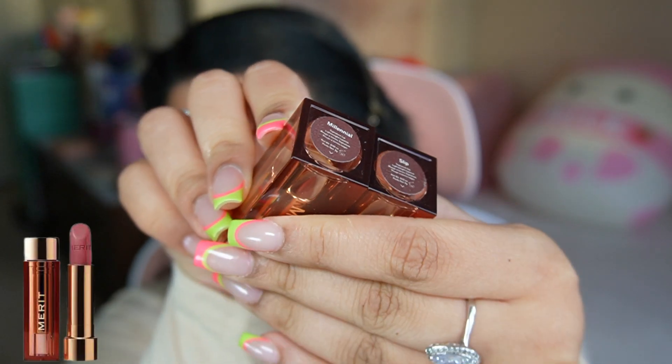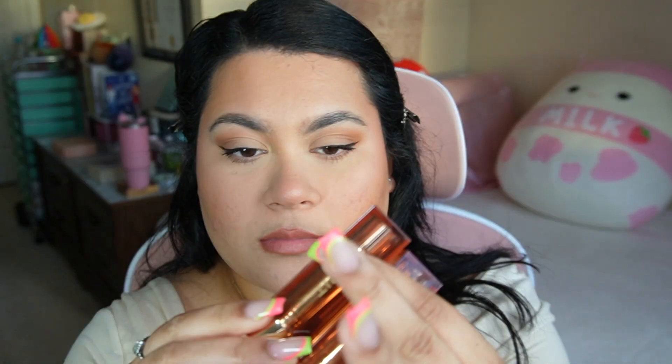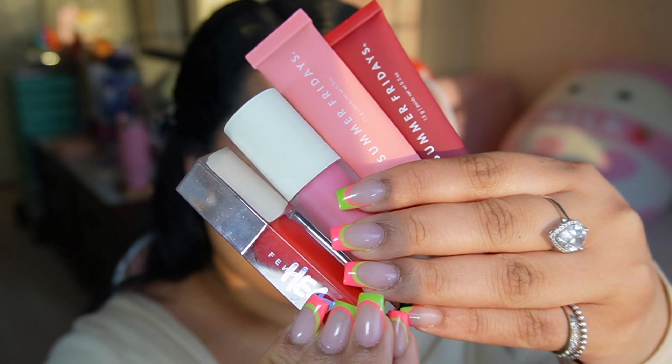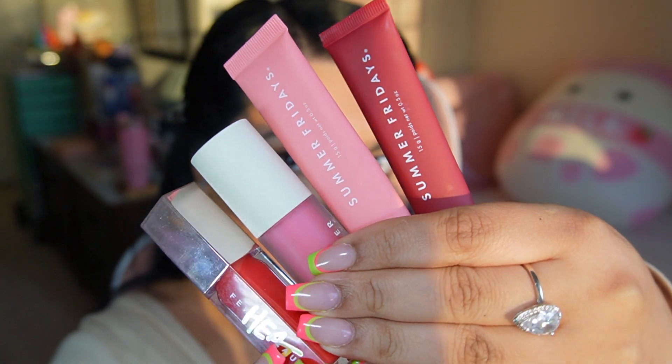These are my two go-to lipsticks. I'm going in with Merit Millennial Pink — I believe this is the most perfect nudie pink for me — and I like to top it off with a lip balm or gloss. I also add a little dimension by putting a little bit of concealer between my lips for an ombre look. These are my favorite glosses, and that is the final makeup.